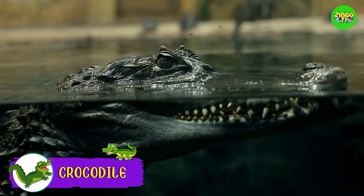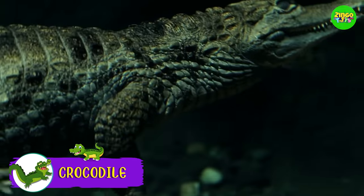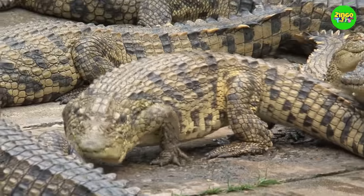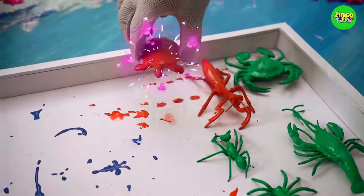Oh my goodness! This is a crocodile! Crocodiles are very big reptiles and have scary teeth. They live in the water, but they can also stay on land.